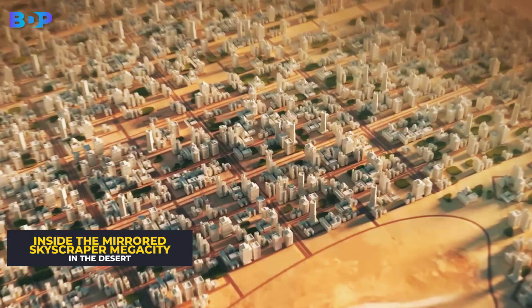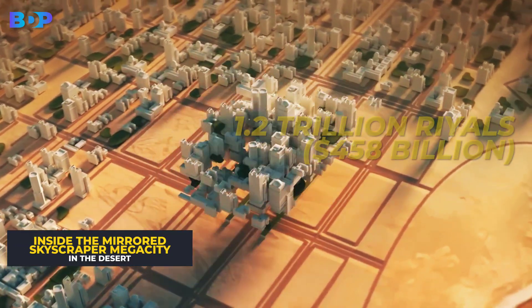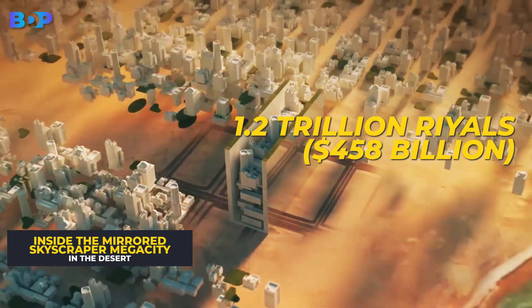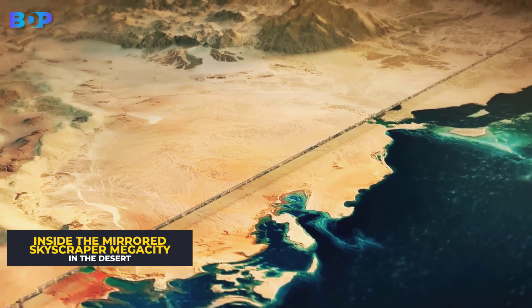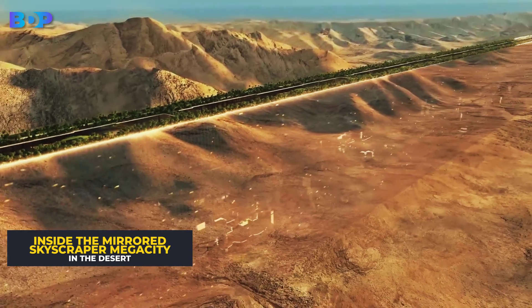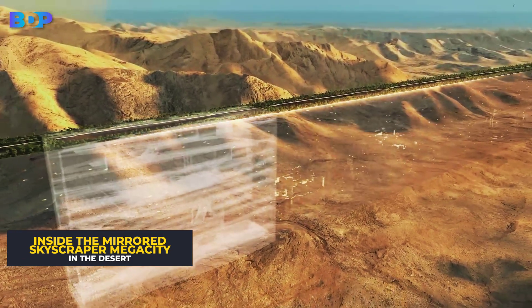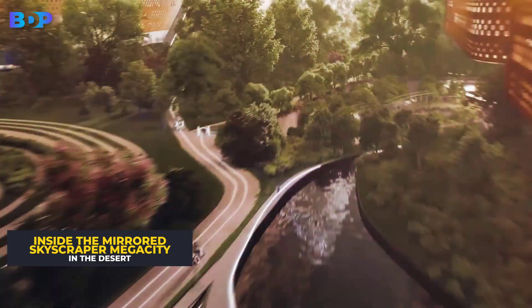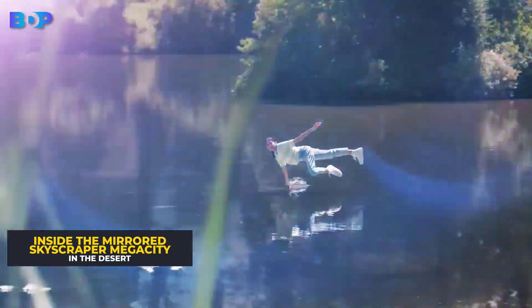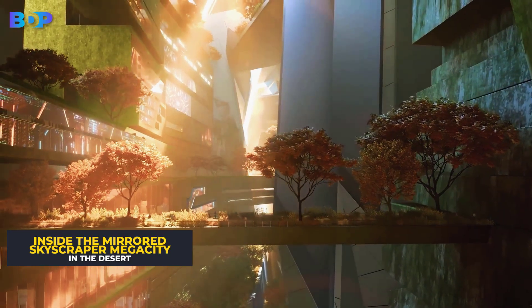The big question is how it's being funded. The prince said the city's first phase is set to cost 1.2 trillion rials — $458 billion — half of which will come from the kingdom's sovereign wealth fund, the Public Investment Fund. Saudi Arabia will tap sovereign funds of approximately 600 billion rials to raise according to the plan. Following the announcement, many UK companies have shown their interest in investing in it.